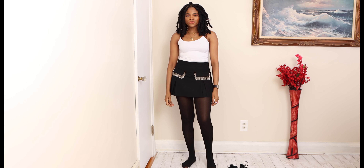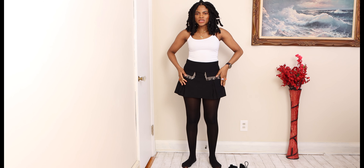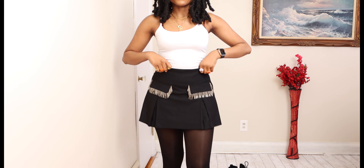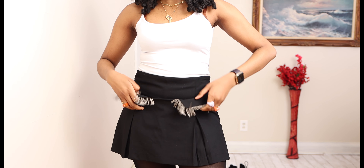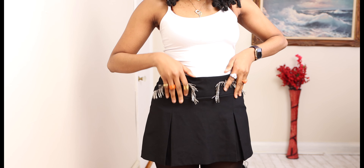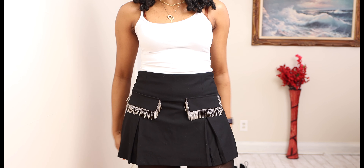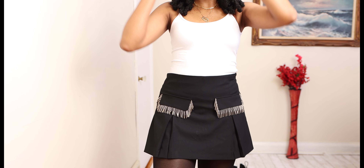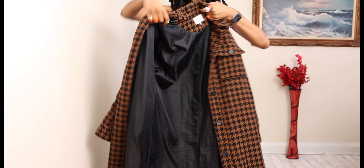This is the second outfit in this video. It is this pair of fringe shorts in the size medium which I got from Zara. I really love and enjoy the detailing. Unfortunately they are false pockets — they are just here for decoration. It's a cute pair of shorts. I paired it with this spaghetti strap top in white.